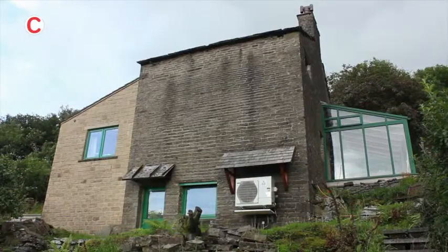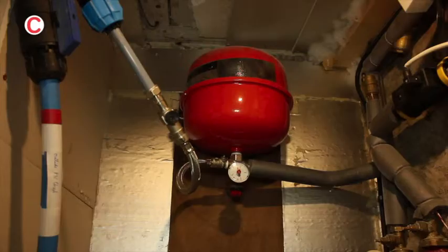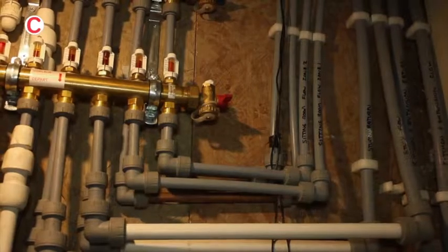The heat pump — what it does is it's effectively a refrigerator in reverse. Instead of putting cold air into your refrigerator, you're taking warm air into the house. It's quite a clever device in that it's actually taking air and just upping the amount of heat in it. If you've got a heat pump like mine, the air comes in at say 10 degrees or whatever, and you're raising the temperature of this air and then using it to heat the water that flows around the heating system in the house.